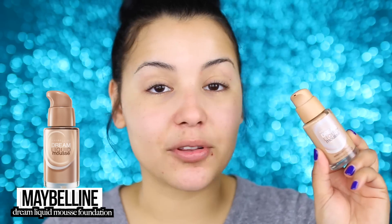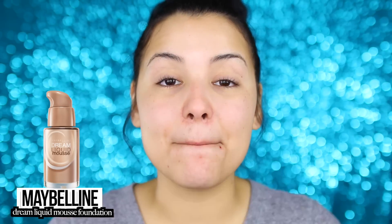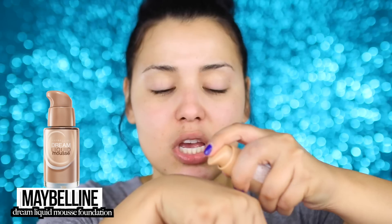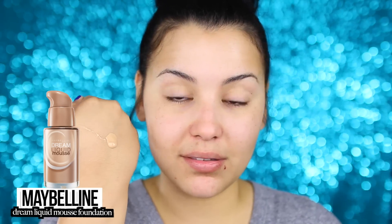Today I am using the Maybelline Dream Liquid Mousse foundation with an airbrush finish. I absolutely love it — I think it is amazing especially for the price. It is medium to full coverage and you can build it up to very full coverage, and it just looks amazing on the skin. I'm just going to take a pump of this on the back of my hand — it has a lock on it, so you want to unlock it first and then pump it.